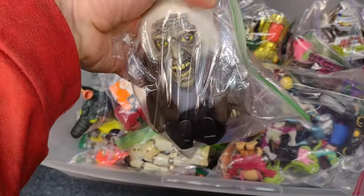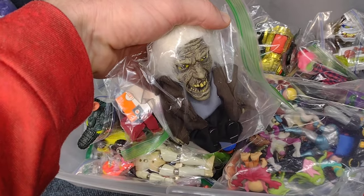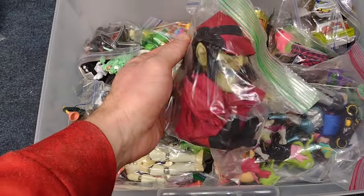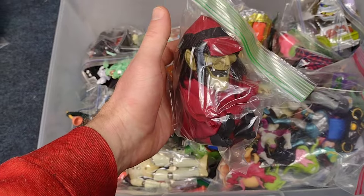First off, there's a couple more pocket screamers in here. You've got this ghoul. And this witch. Her hat's getting squished, but that'll be fine once I take her out of the bag.